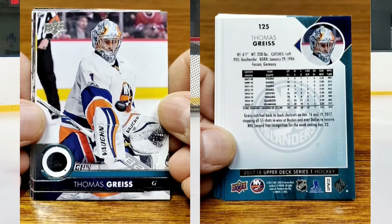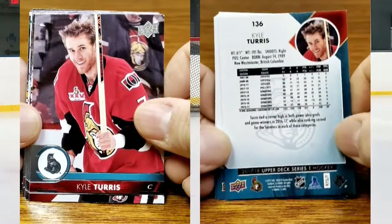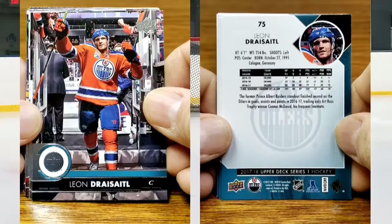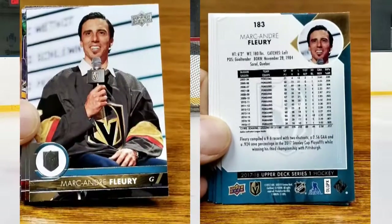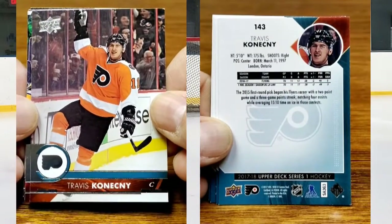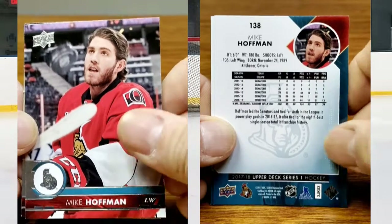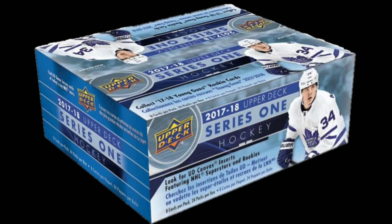For the Islanders, Thomas Greiss. We have Jason Zucker for the Minnesota Wild. Kyle Turris for the Senators. Patrick Maroon for the Oilers. Leon Draisaitl also for the Oilers. Nick Dowd for the Kings. Marc-Andre Fleury, goaltender for the Vegas Golden Knights — my favorite player. Travis Konecny for the Flyers. Matthew Tkachuk for the Calgary Flames — shout out to Sean. Mike Hoffman for the Senators and Andrew Shaw for the Canadiens. Thanks for watching, until next time.